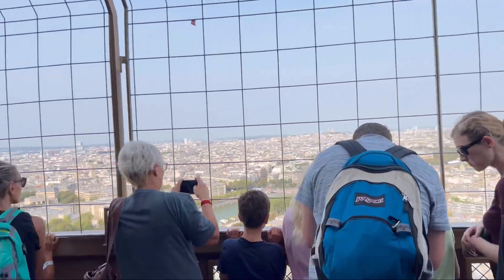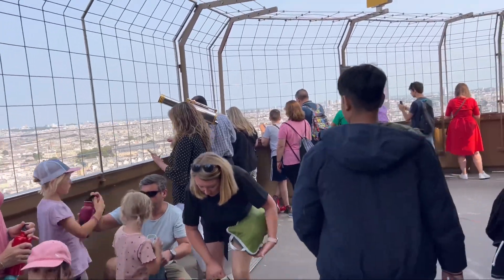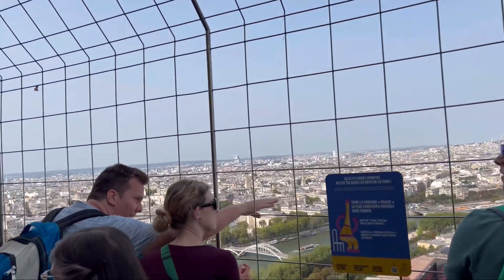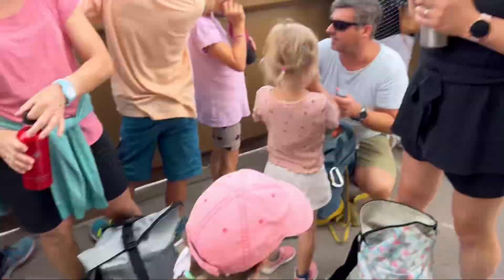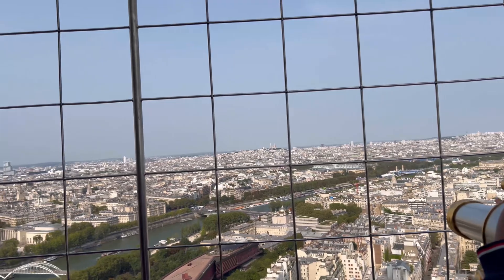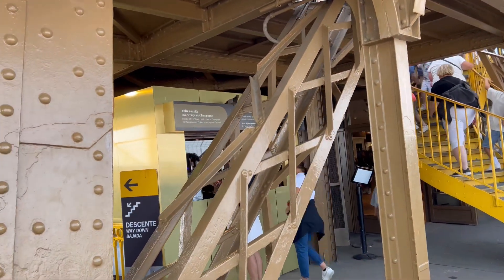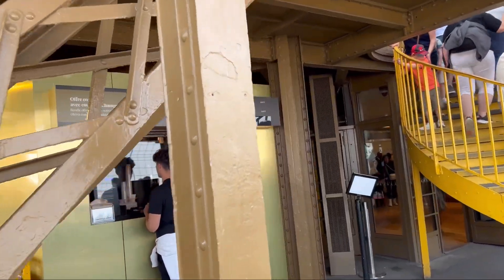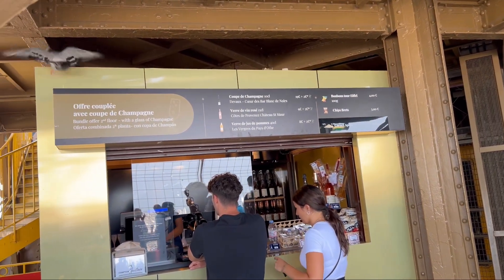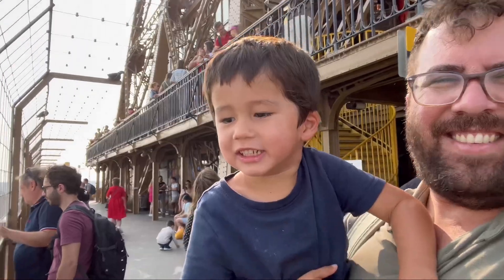All right, so this is the second floor here that we just got off on. We do have tickets to go to the top, which we will do, but somebody needed a little breather, so we're just gonna hang here on the second level for a while. There's a little snack shop here — very expensive things.